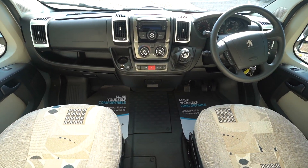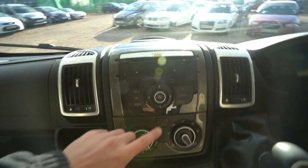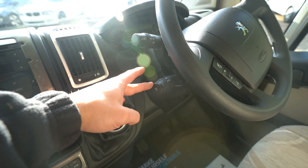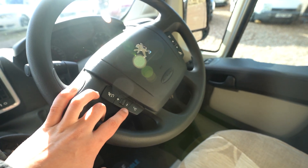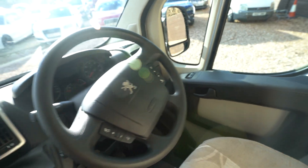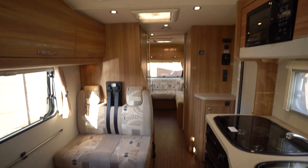Then into the cab itself you've got full air conditioning, a digital radio CD player, cruise control on the stick, and a multi-function steering wheel with voice control and hands-free. You've also got electric windows, electric mirrors, and curtains to black out the cab, with the same blinds for the rest of the windows and skylights.